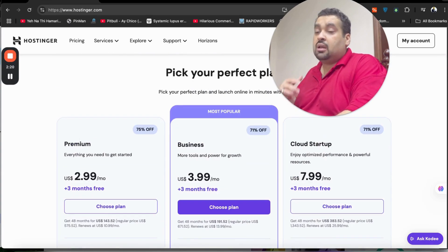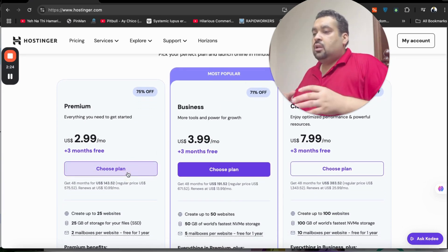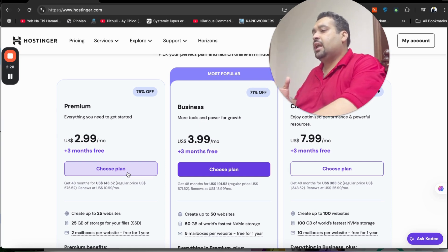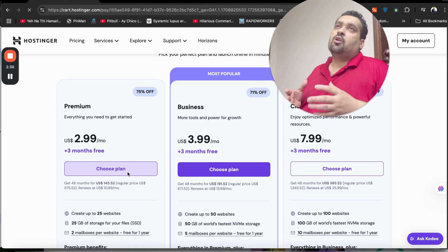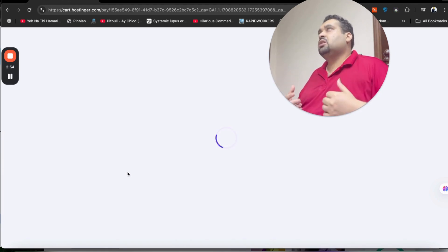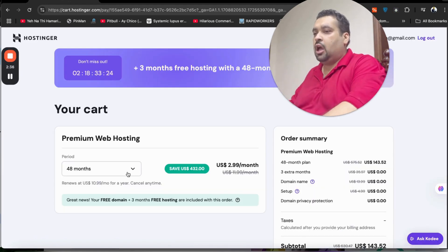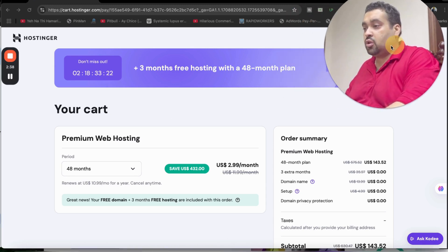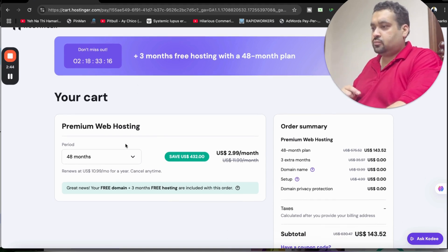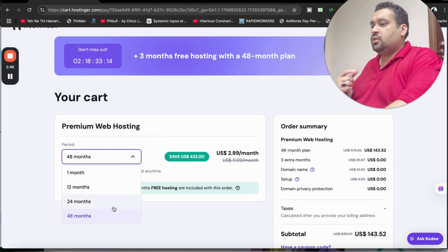Make sure to click on the link in the description and choose any plan. Once you have gone through all the features and done your research, select your chosen plan. It's very important to assess your needs and demands before opting for any plan. You will be directed to a page where you can see a special deal running right now.